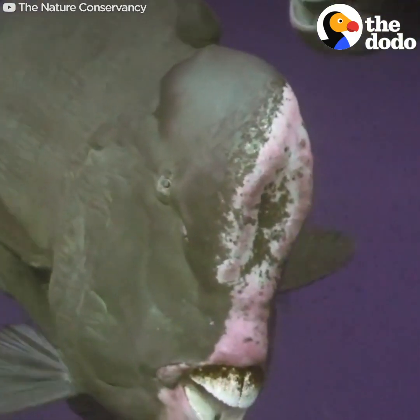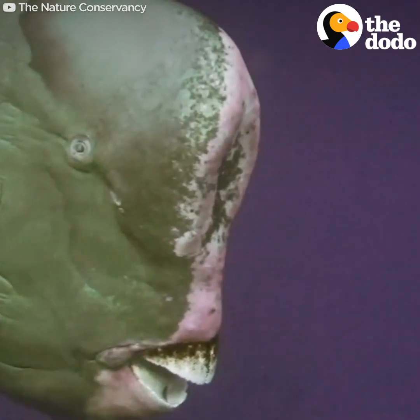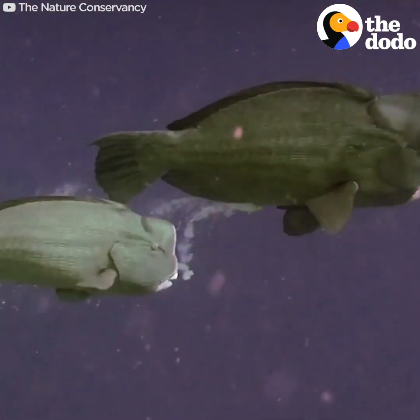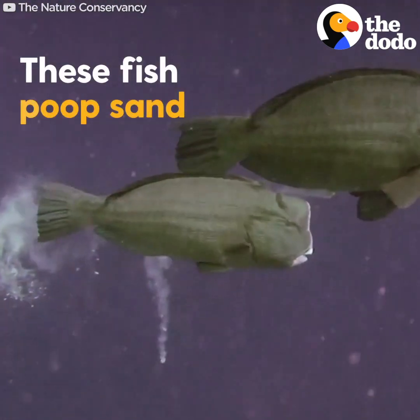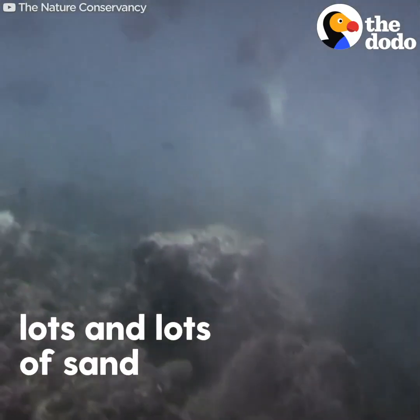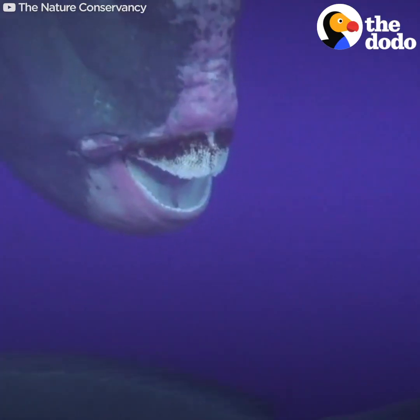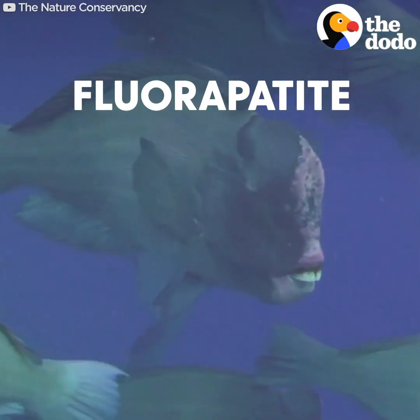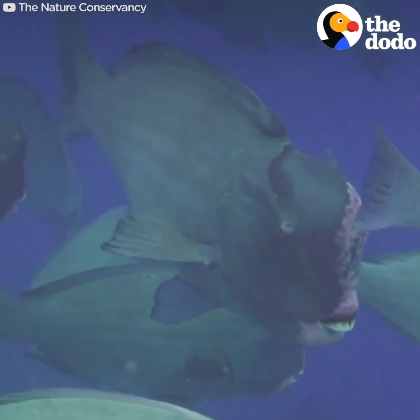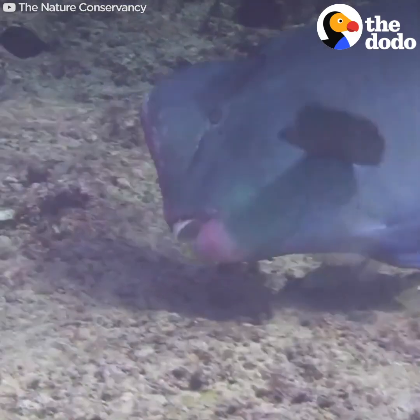— the humphead parrotfish, because these fish poop sand. Lots and lots of sand. Their big sharp teeth are made of fluorapatite, the second hardest biomineral on earth, and they use those teeth to